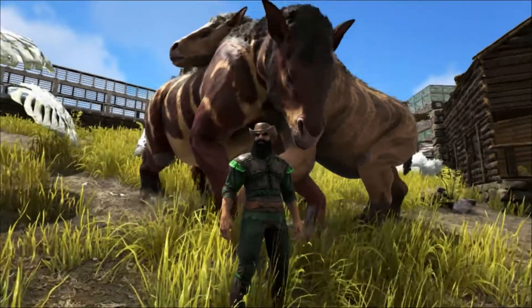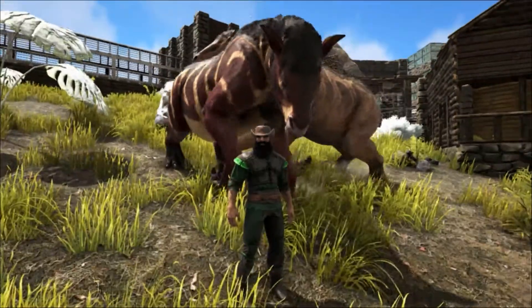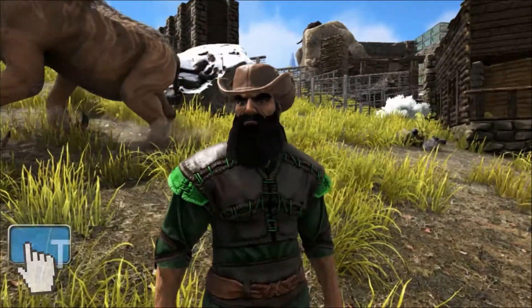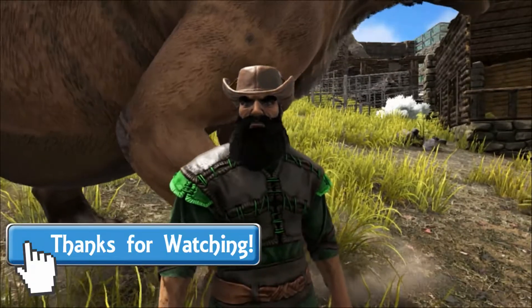Well, that's all for today, thank you so much for watching, I do hope you've enjoyed the video. If you did, please let me know by leaving a like and a comment. Links to my Twitter, Patreon and Discord server will be down below in the video description. Please subscribe if you haven't already and I really hope to see you next time here at Shredder Zoo.